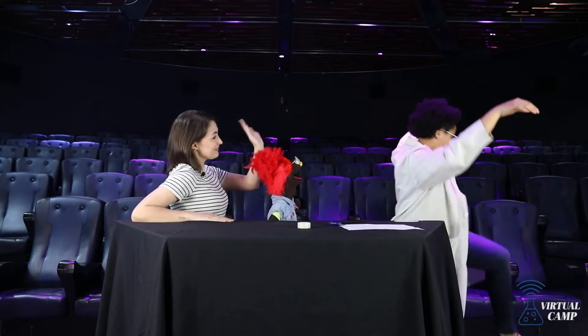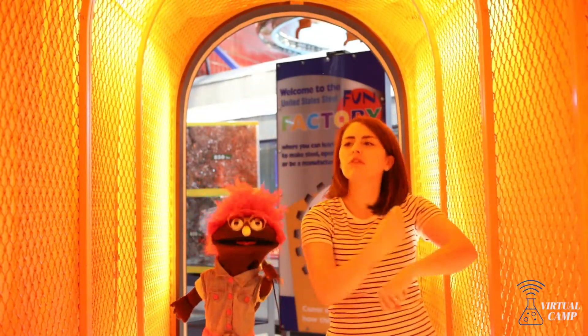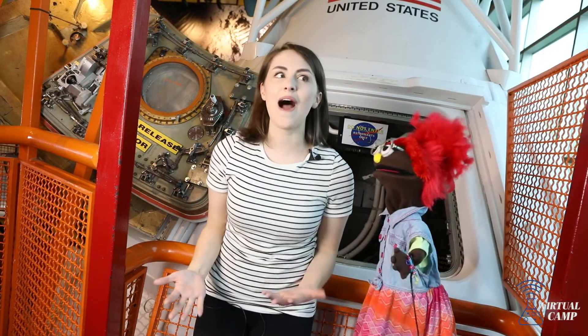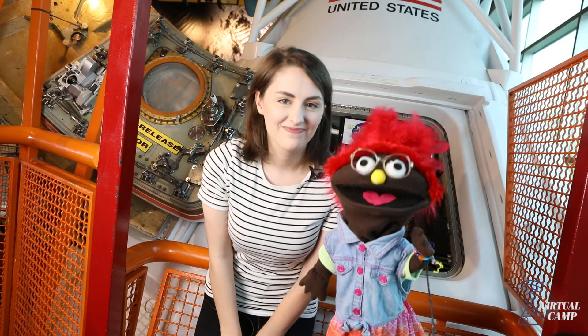Thank you, Jasmine! You're very welcome! Bye! It was so much fun making rocket ships today! And now I'm ready to celebrate the 50th anniversary of Apollo 11! Me too! And you can too — join the virtual camp with MetroParent and Michigan Science Center for details!